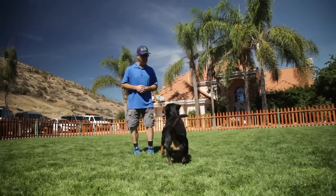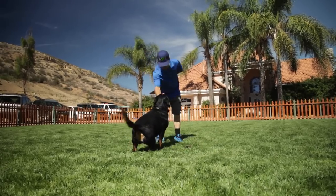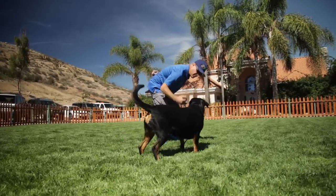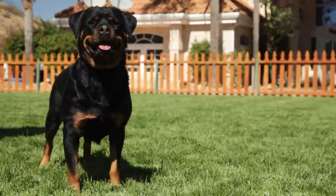The descendants of the Roman cattle dogs proved their worth by driving cattle to market and protecting them from robbers and wild animals. The dogs are said to have been used by traveling butchers at markets during the Middle Ages to guard money pouches tied around their necks, and eventually came to be called Rottweiler Metzgahuns, or Butcher Dogs.